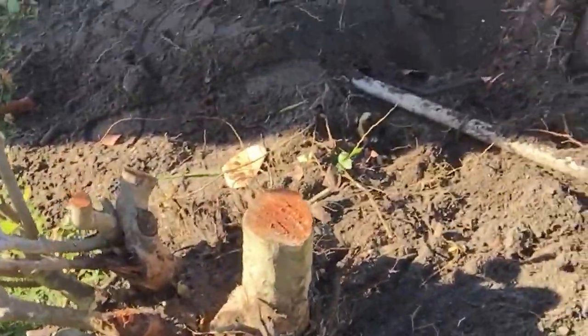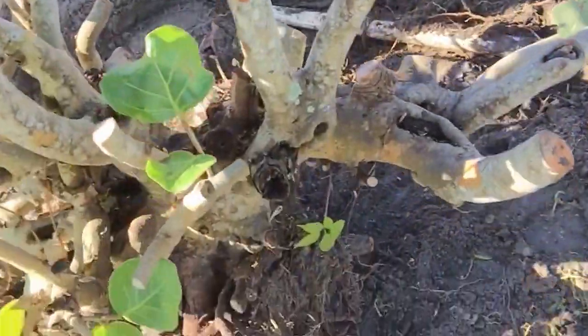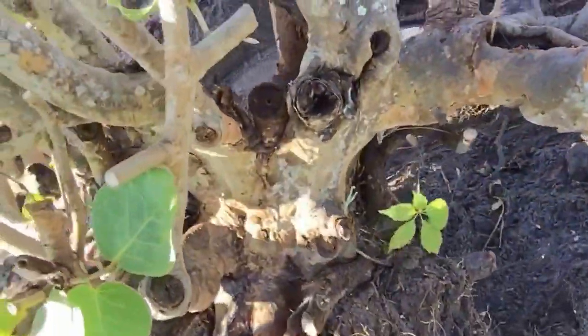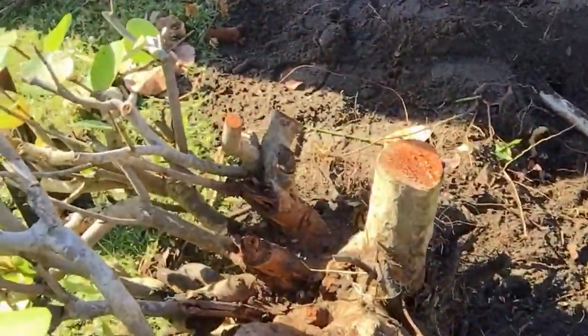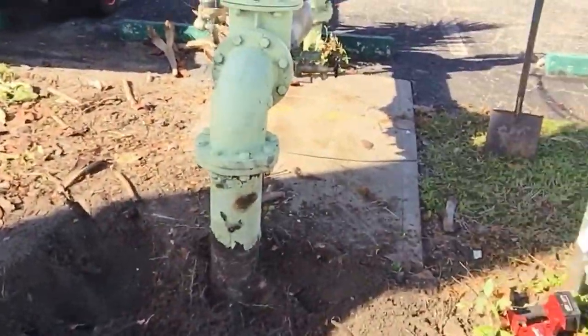Big boy! Take it home, clean it up a little bit, turn it into a bonsai. Save it because it was doing nothing good here. Thank you very much, Eric.